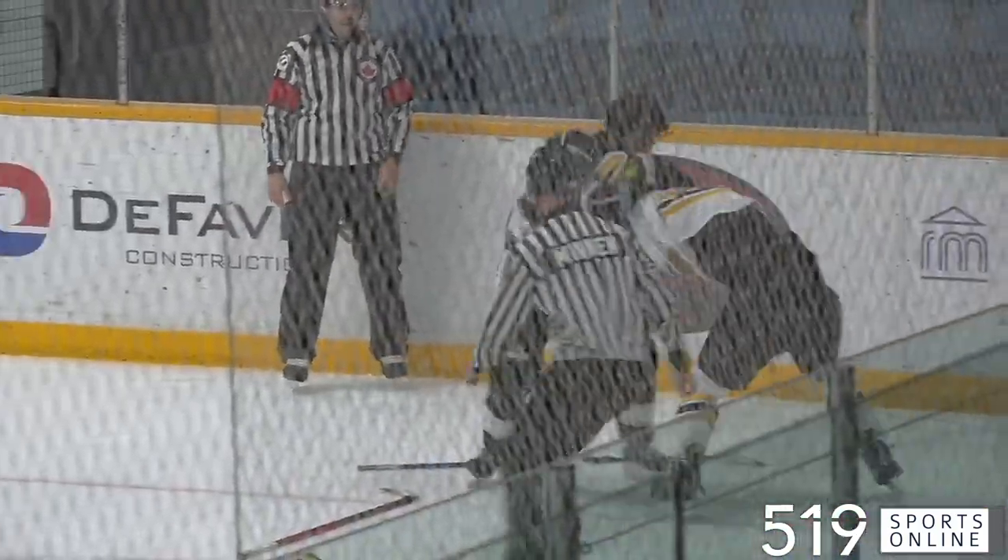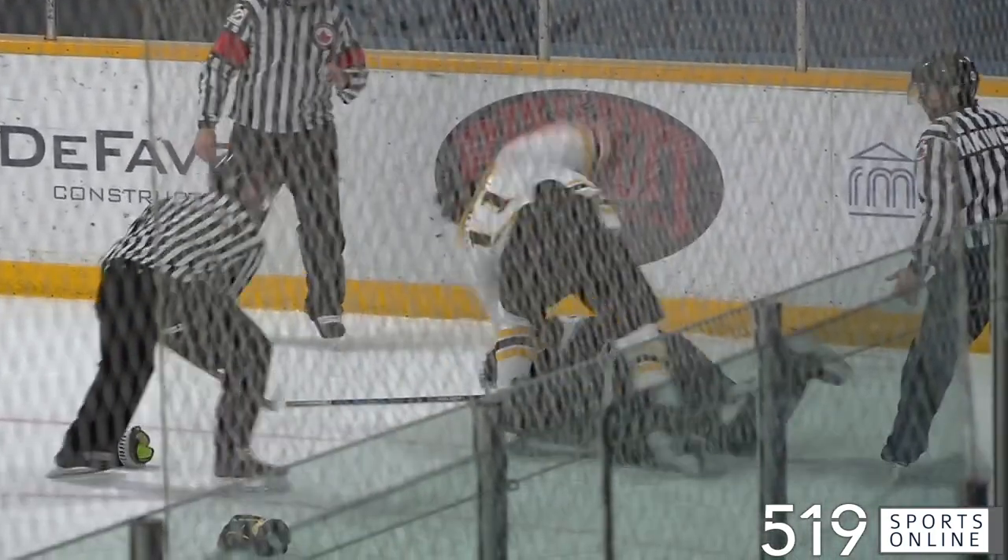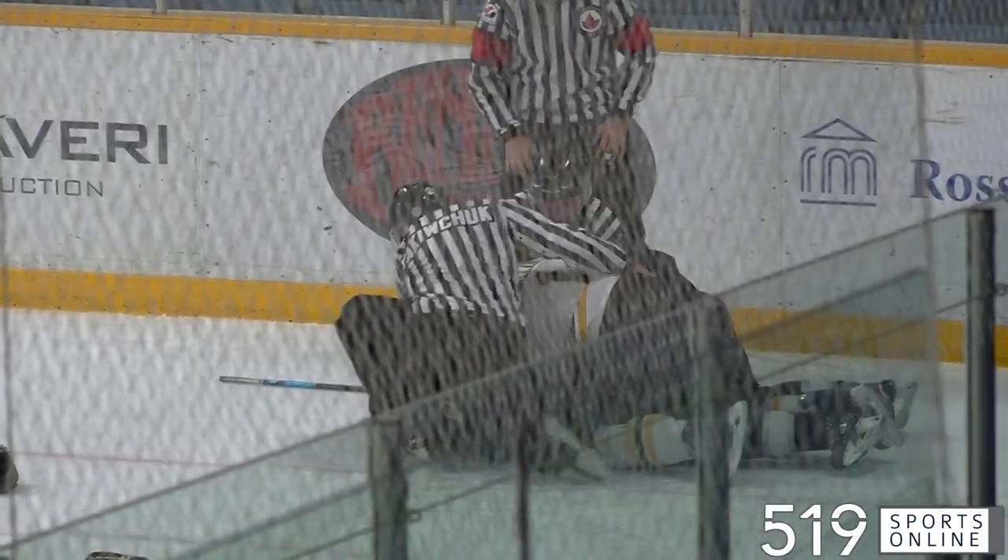Then we've got ourselves a scrap. Zach Viencourt from Hamilton and William Welton from Caledonia dropping the mitts. They both receive 5 minutes for fighting.